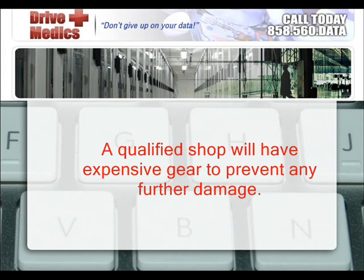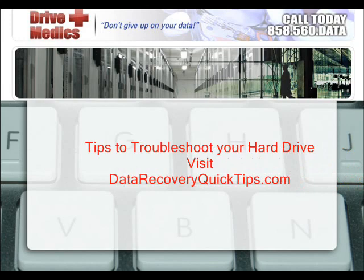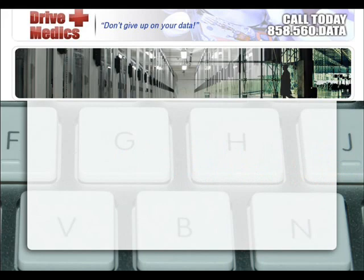A qualified shop will have expensive gear to prevent any further damage. For more information on troubleshooting your hard drive, visit datarecoveryquicktips.com.